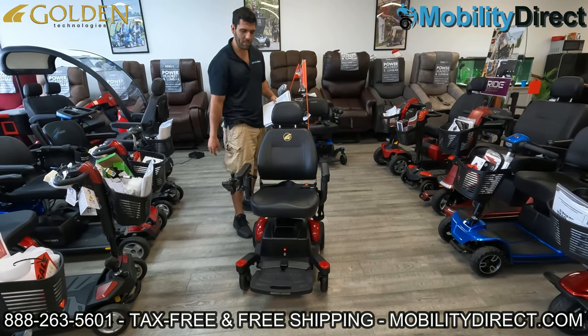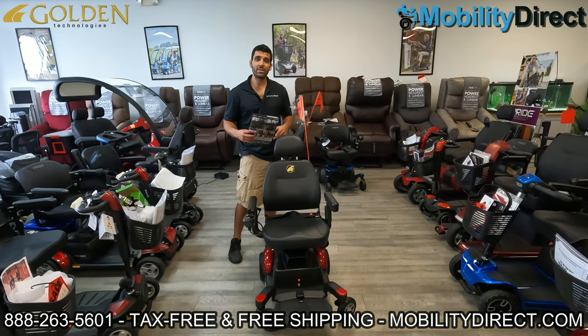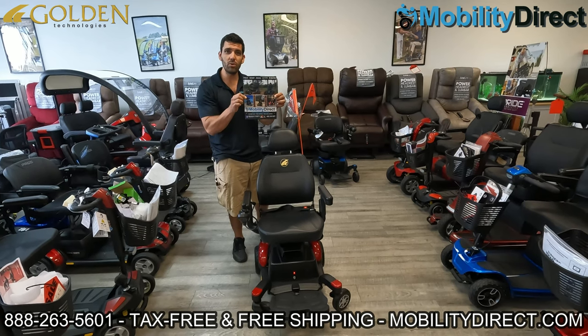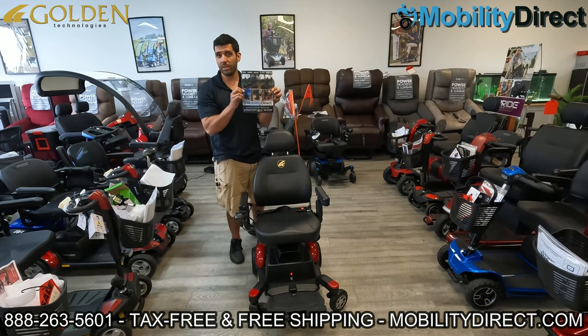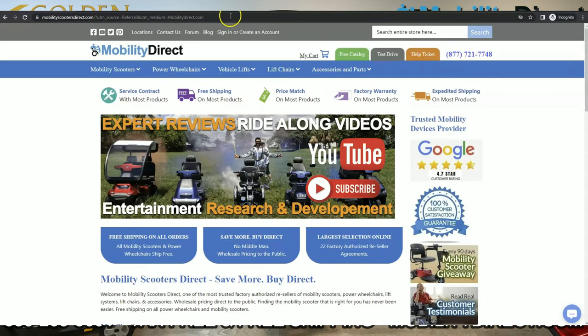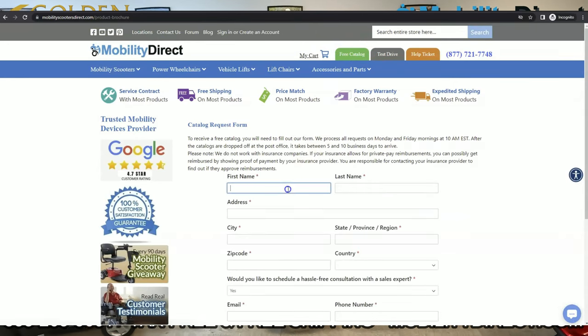It has a 300 pound weight capacity. Before we get started, I just want to mention two things. If you want a copy of our brand new catalog — it has new models that aren't even released yet — you can claim a copy on our website mobilitydirect.com. Just click on the green button at the top of every page that says free catalog, fill out that simple short form, and you'll have one in your mailbox within one to two weeks tops.